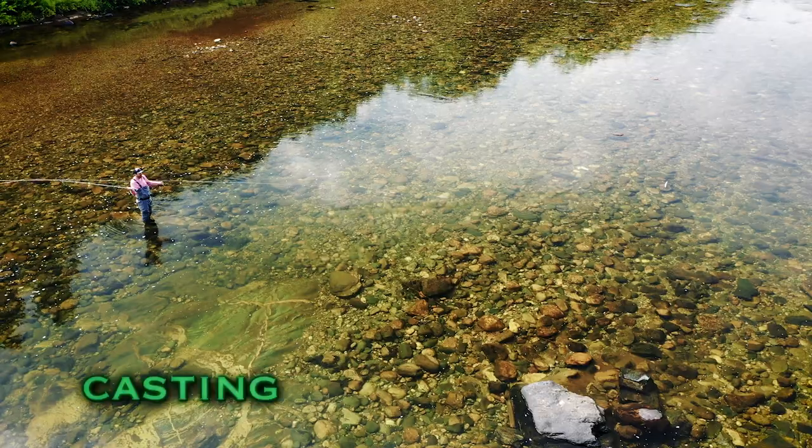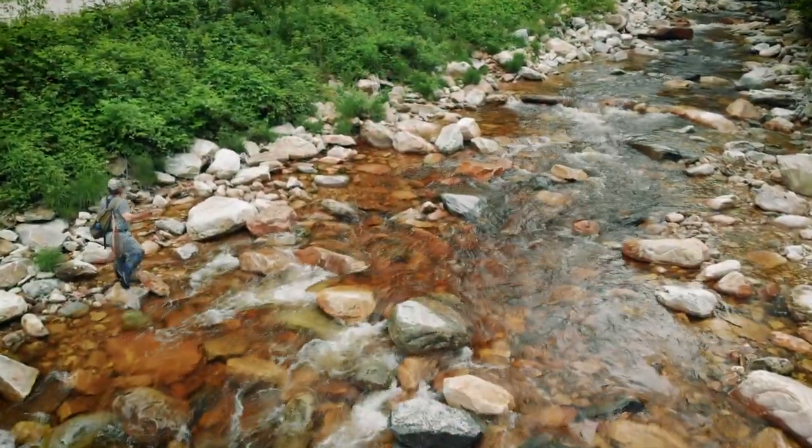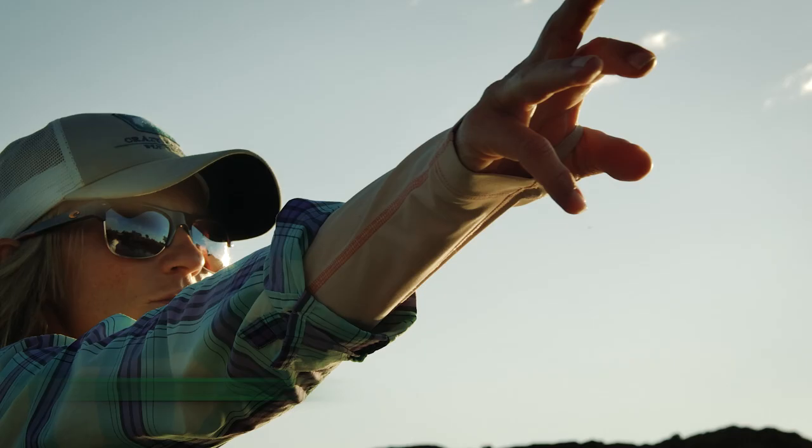The roll cast pickup is a great cast to use in a lot of fishing situations. This is a beautiful wild trout from a small stream — just a gorgeous little fish. I say hit that bank, let's go to that grass bed.